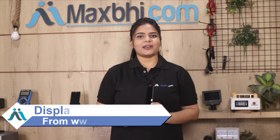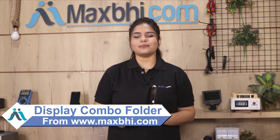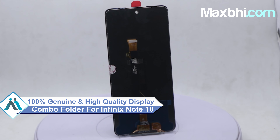Yes friends, you can buy your Infinix Note 10 new display combo folder. This display combo folder is a 100% genuine quality product which works similar to your original product with a perfect fit for your Infinix Note 10.